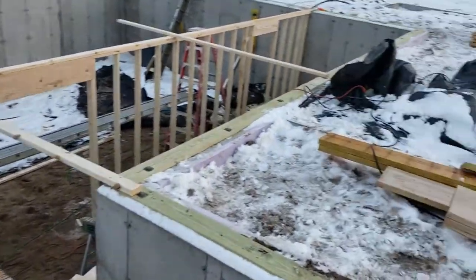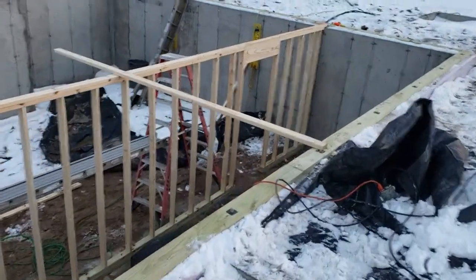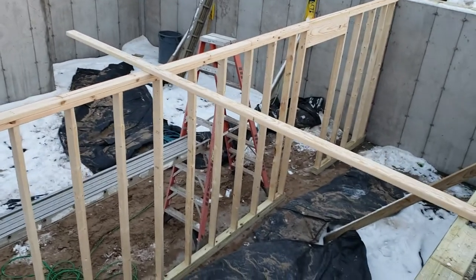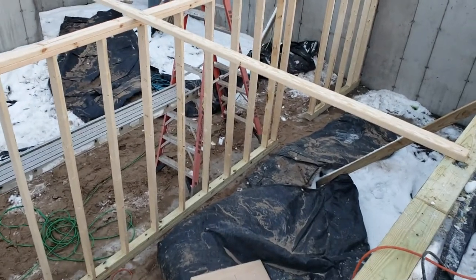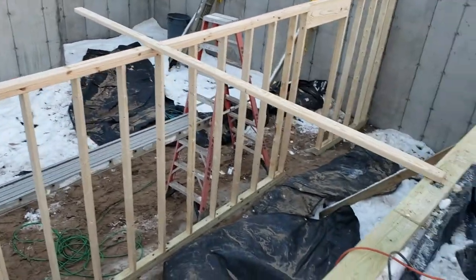As you can see, some framing has started. Right now, they've just got load-bearing walls put in in the basement here.